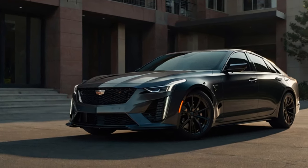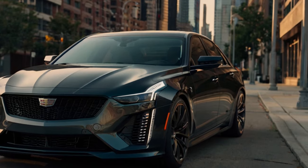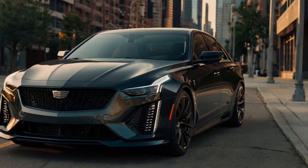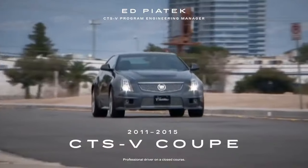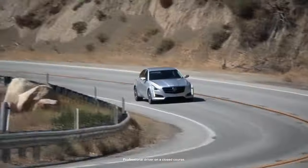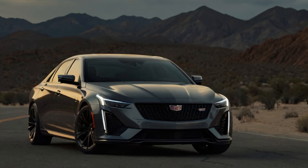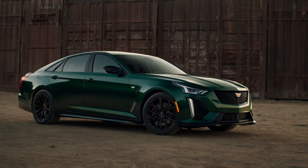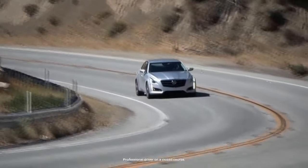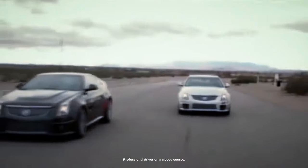This event was the first chance to sample a CT5-V Blackwing with the optional 10-speed automatic transmission. While it's not the option I'd choose, it is an excellent one. It blends into the background in normal driving but rips off razor-fast shifts at full throttle. Each gear change is accompanied by a thwack from the exhaust as the supercharged V8 takes a brief break from shouting. Passing on the manual transmission feels like missing out on what could be the last of its breed, but the automatic loses almost nothing in terms of excitement. Cadillac set up the performance data recorder for Atlanta Motorsports Park, giving the ability to analyze lap times, with the first laps done in the automatic-equipped CT5-V Blackwing.